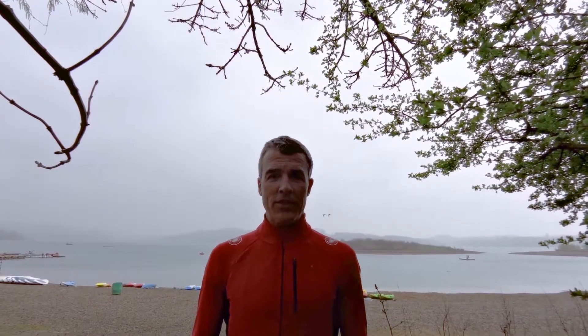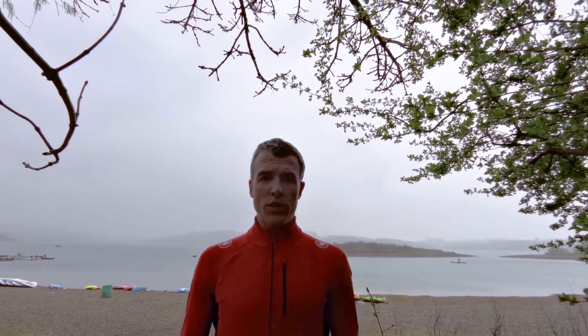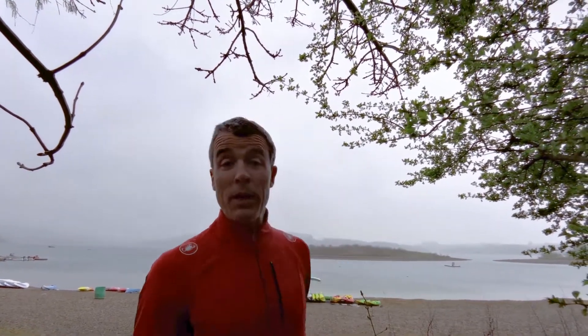Hello and welcome to the Peak District and the Caravan and Motorhome Club's Casington Water site. That's the Casington Water Reservoir behind me.